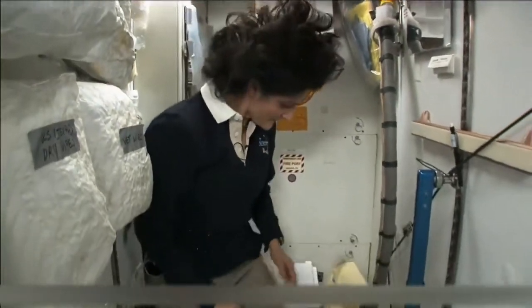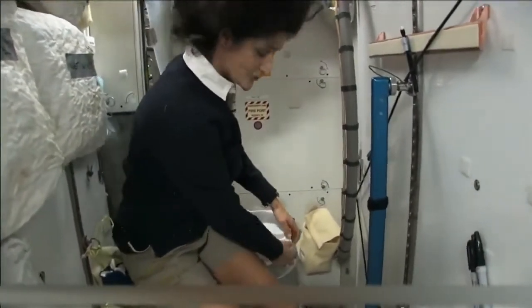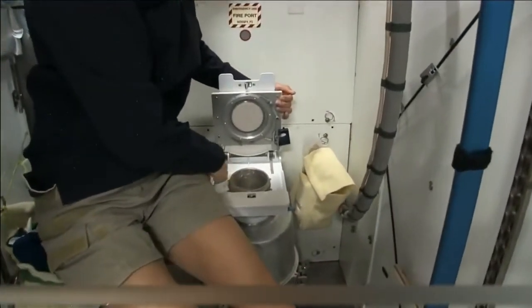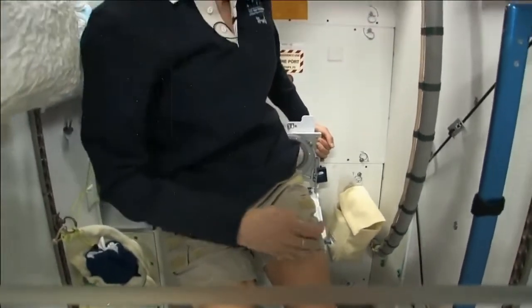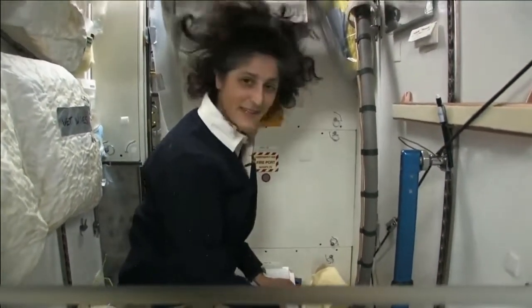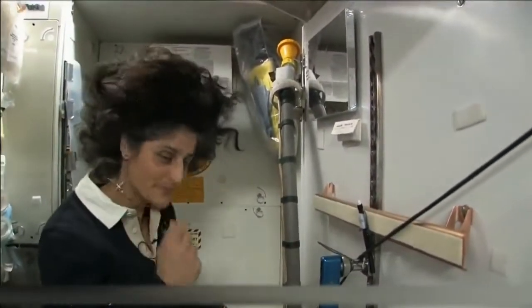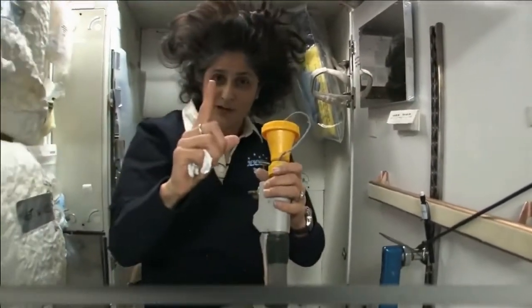It serves two functions. Number two right here — but you see it's pretty small, so you have to have pretty good aim and make sure things get let go in the right direction. It smells a little bit, so I'm closing it up. And that's for number two. This guy right here is for number one.